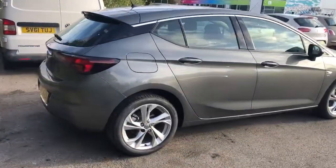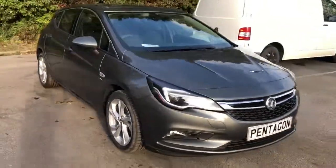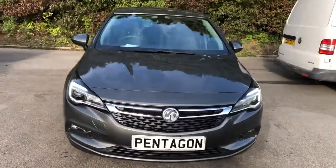And there we have the Vauxhall Astra SRI. To arrange a viewing or book a test drive, please contact Pentagon Vauxhall at Lincoln Tritton Road.